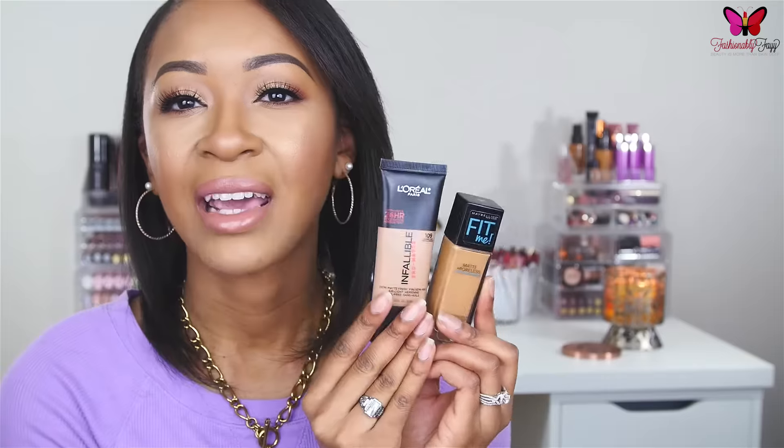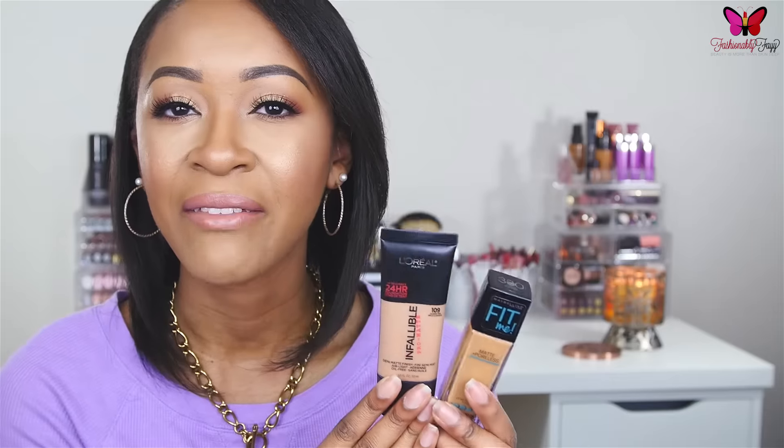The next drugstore foundation is another Maybelline: the Maybelline Fit Me Matte and Poreless Foundation. I'm sure this one isn't new to most of you. I have mine in shade 330 Toffee Caramel. I really like this one for days when I want a lighter, more hydrating finish — it's not as matte as the previous two. It matches my skin tone perfectly, and I often mix it with the L'Oreal Infallible, which I think are a match made in heaven.